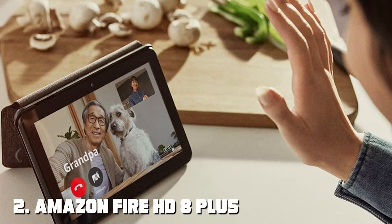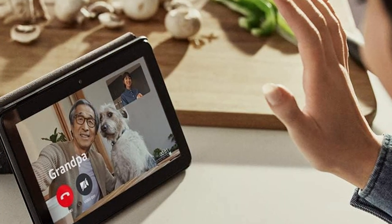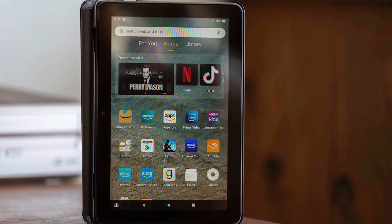Moving on to number 2, we have the Amazon Fire HD 8 Plus Tablet. The Amazon Fire HD 8 Plus Tablet is your gateway to a world of entertainment and productivity. Packed with features, this tablet offers exceptional value for your money.